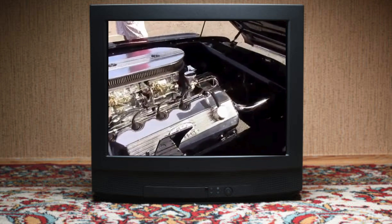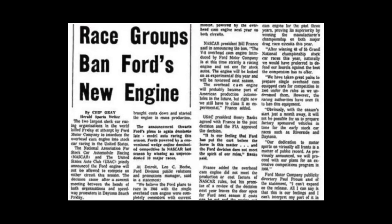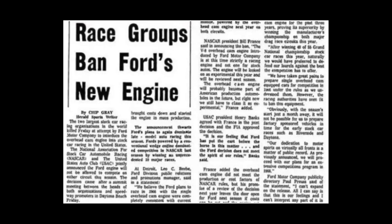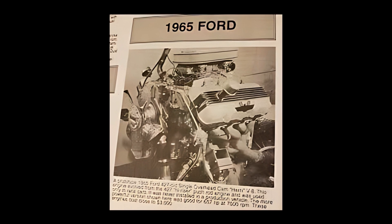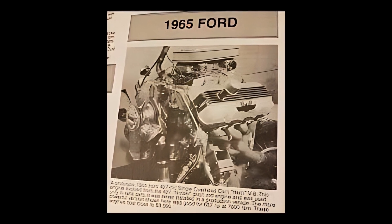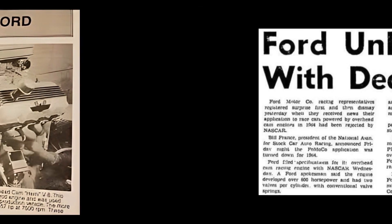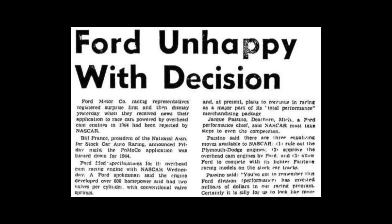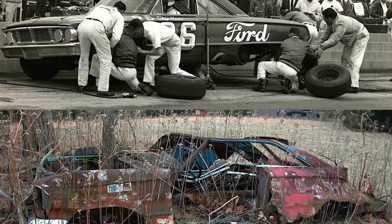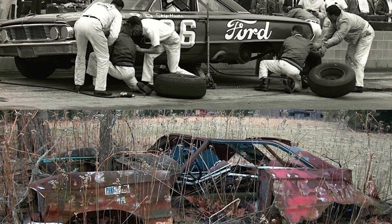Fans clamored for it too, but NASCAR stood firm. Adding to the drama, NASCAR didn't stop with the Cammer — they doubled down, banning Chrysler's Hemi for the 1965 season as well, claiming these purpose-built engines were turning stock cars into anything but stock. The move sent shock waves through the racing world, but it was clear that NASCAR wanted to rein in the escalating arms race in engine design.